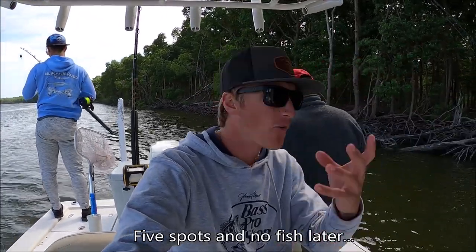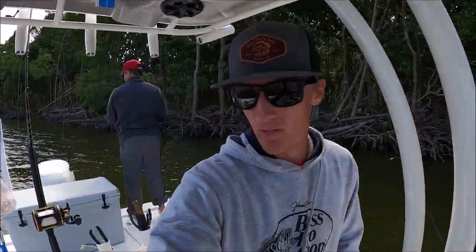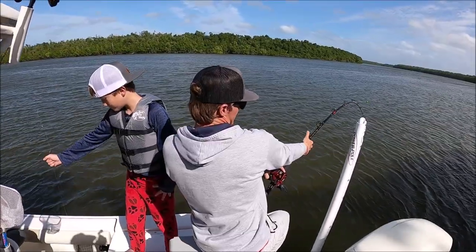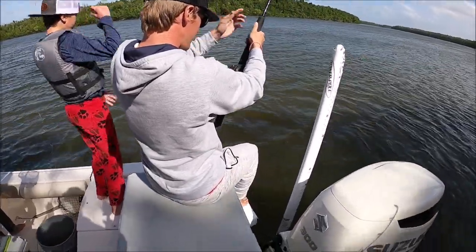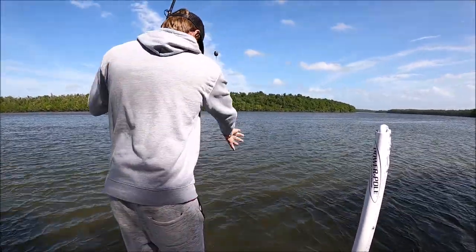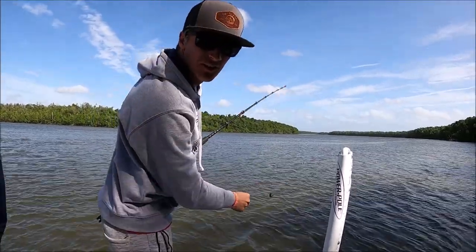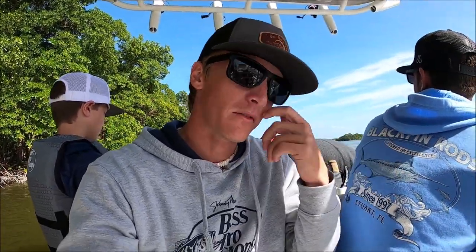Alright, so we just got to our new spot. Coming up to the spot we had some dolphins playing in the wake — really cool to see that. But we mean business trying to fish. We just got to this new spot, we're going to see what it does — maybe get some snapper or grouper. If not we may switch it up and try for some trout and redfish again.